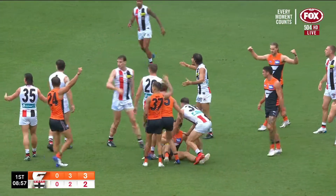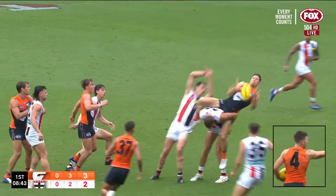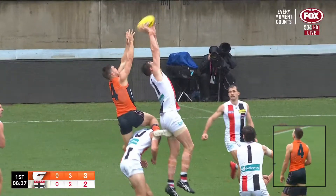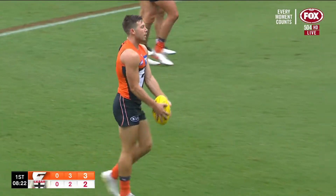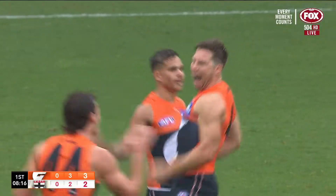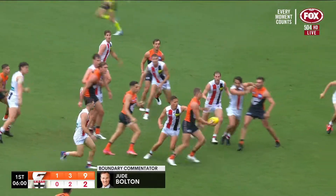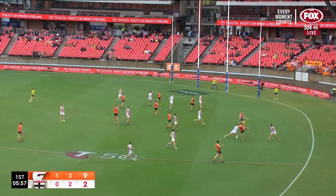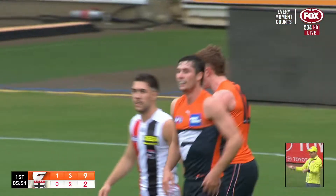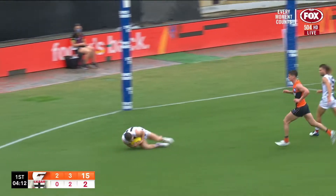The kick up goes high, big mark taken and it will be paid. Great grab for Green who went early. Toby Green now to finish it off, directly in front — there it is, first goal of the game. Well done Toby Green, sensational stuff. Green sold some candy, did it really well and then coolly slots the goal. Magnificent control.